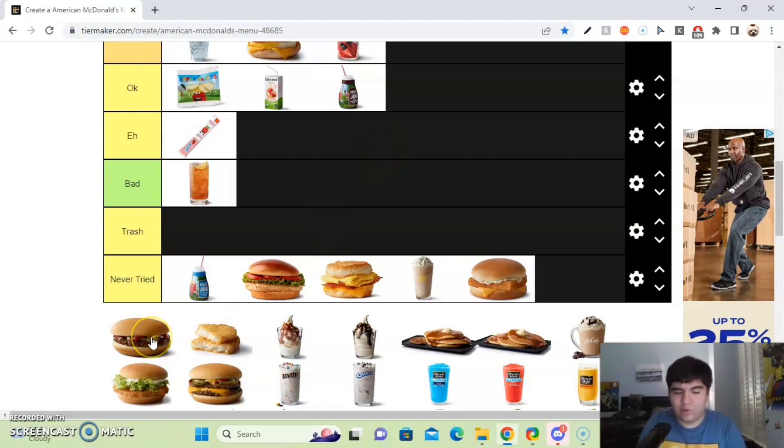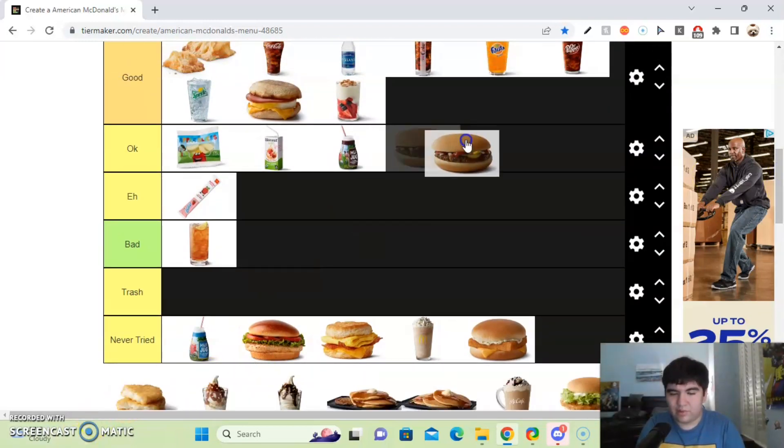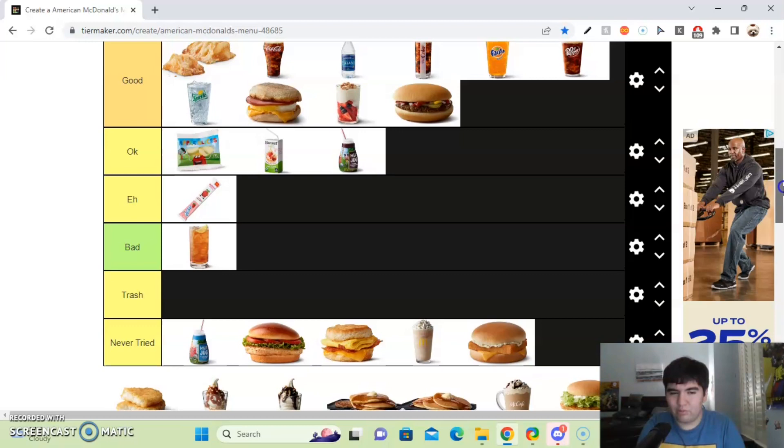Next up, we got the original McDonald's hamburger — the original one since 1940. This burger is good, but it's not really something special. It's not like the Big Mac or anything; it's just a plain, simple burger. No cheese, just some pickles, onions, ketchup, and mustard. I'll put it in the good tier.